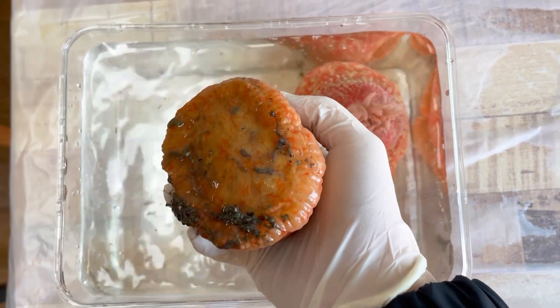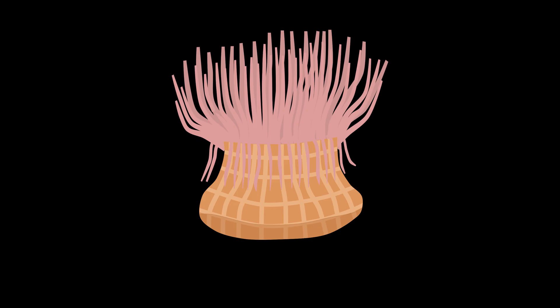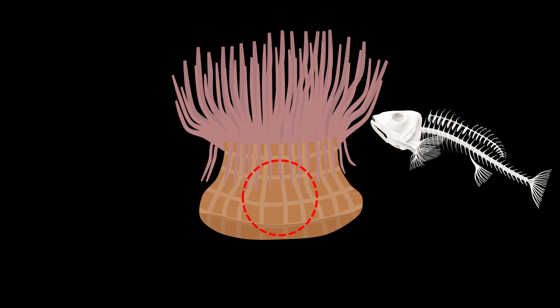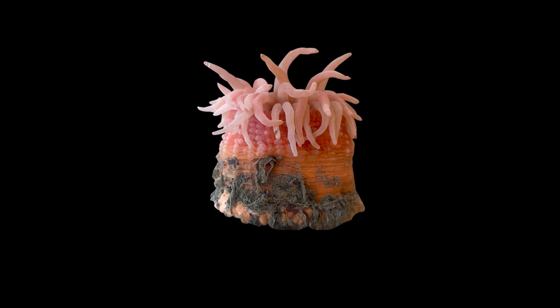However, if we look at the lower part, there's no anus. Inside the body of a sea anemone, there is a hollow space called the gastrovascular cavity. After digesting food in the gastrovascular cavity, the remaining material is expelled back through the mouth. So in fact, this opening serves as both the mouth and anus. Fascinating, right?